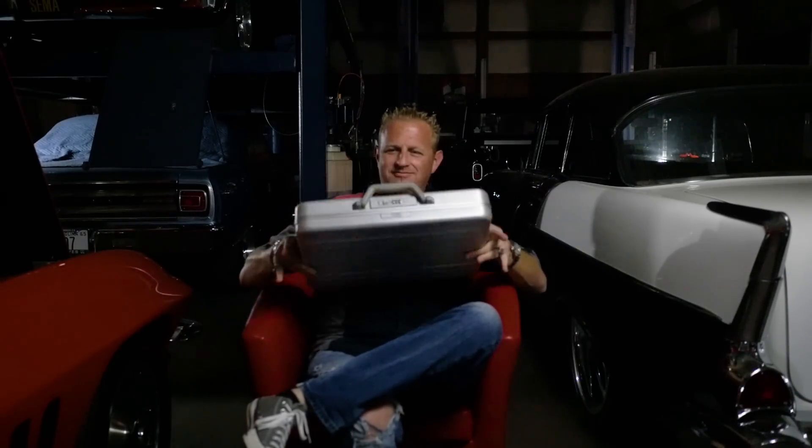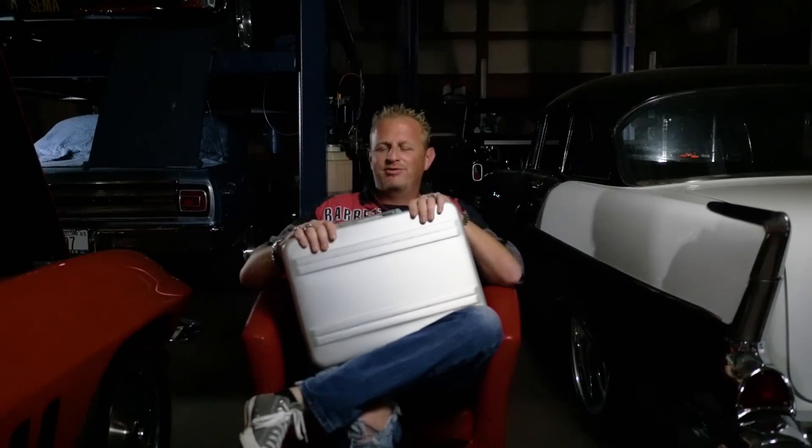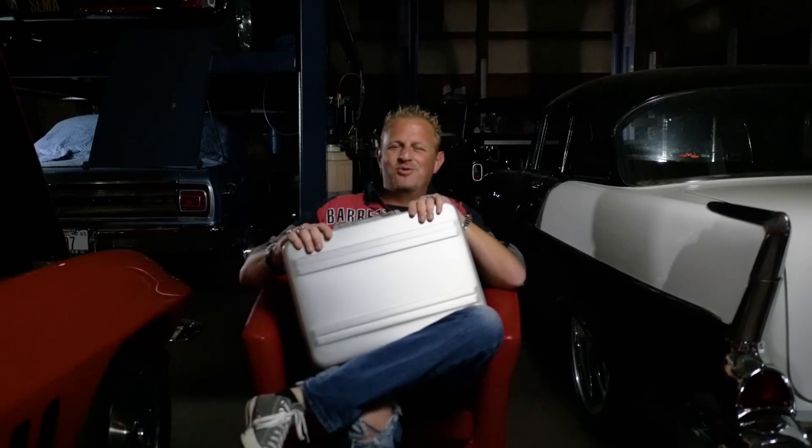I want to show you guys something that was very special to me. This — my Halliburton briefcase. The stories this thing can tell. The story of how I got it is an epic one.